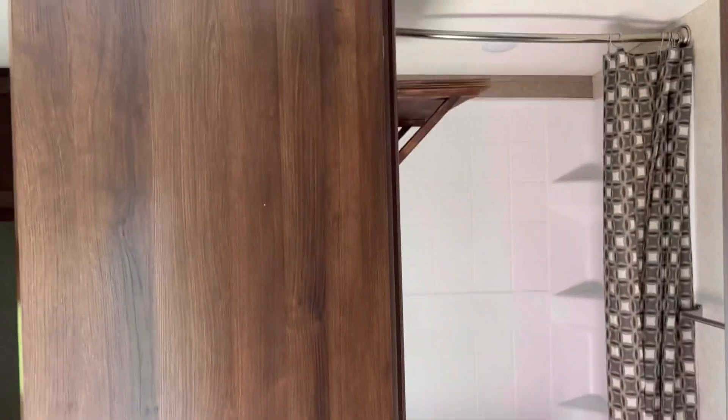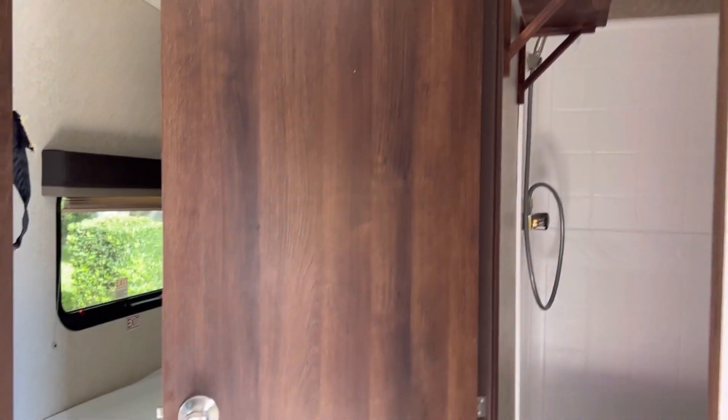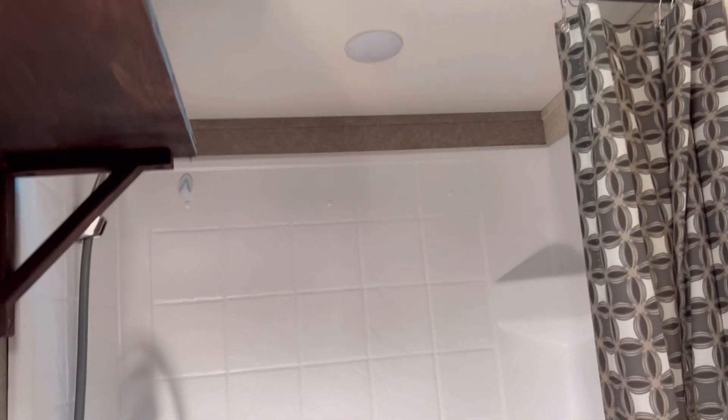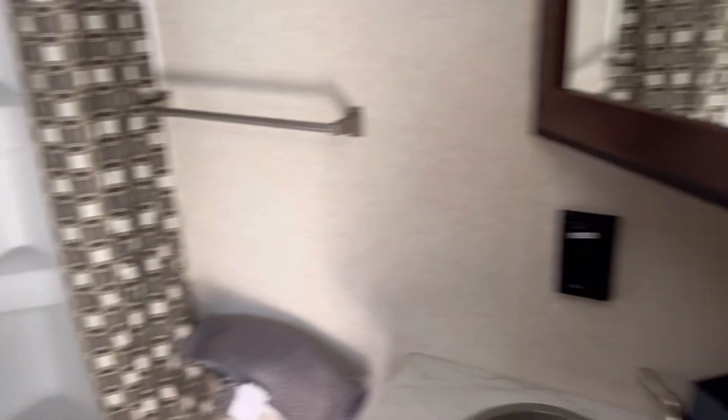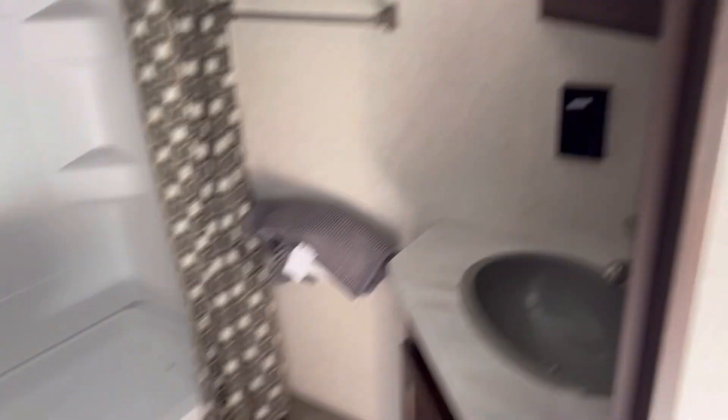And then the bathroom in this Jayco Octane is really nice. You get practically a full-size wide door so we'll figure out what kind of racks and such we can hang on this door for extra storage. And then you get an extra tall shower which is really important for us tall people — Scott can actually fit in this shower and not be banging his head. And then you get a full vanity bathroom and mirror.